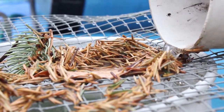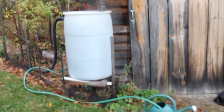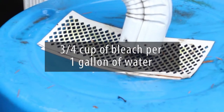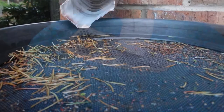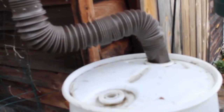Rain barrels placed in direct sun can cause algae to grow. Avoid this by emptying rain barrels often. If algae becomes a problem, empty water from the rain barrel and wash it out using three-quarter cup of diluted bleach solution to one gallon of water. Mosquitoes are not normally a problem with most rain barrels because a fine mesh screen or lid prevents adults from getting in and laying eggs. If you do spot mosquito larvae, you can use a small amount of cooking oil to coat the surface of the water and suffocate the larvae. The water is still okay for landscape use after this.